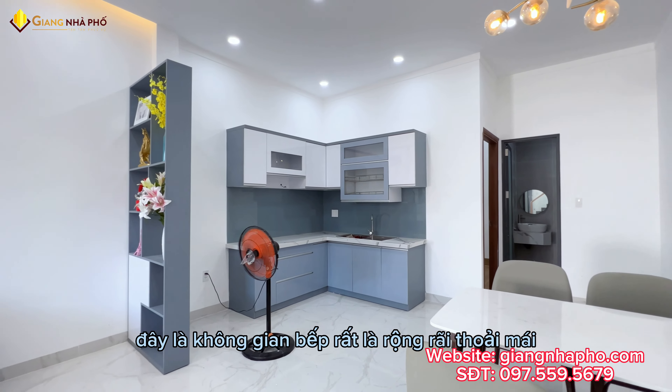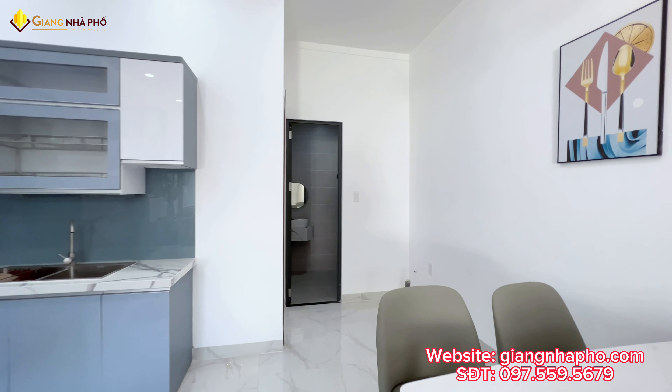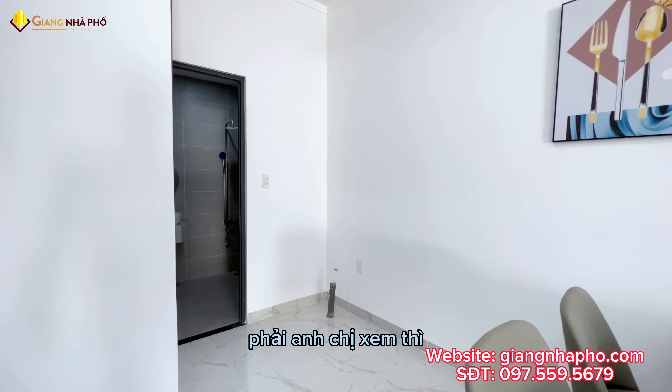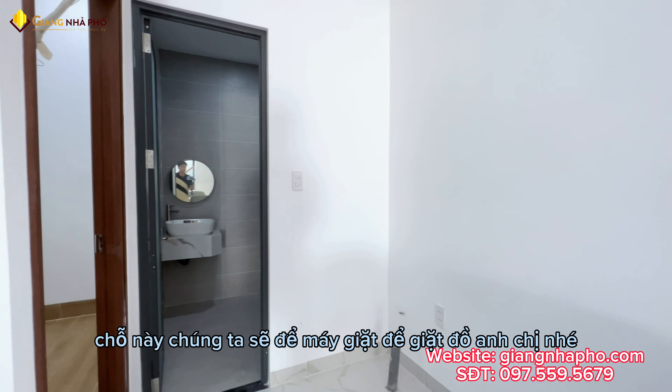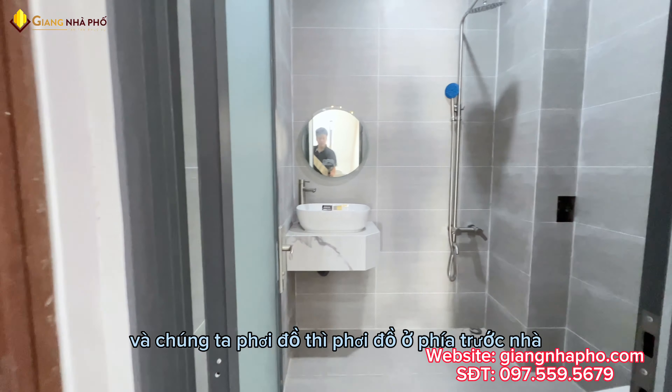Đây là không gian bếp rất là rộng rãi, thoải mái, sạch sẽ anh chị. Phía bên này anh chị xem thì chỗ này chúng ta sẽ để máy giặt để giặt đồ anh chị nha. Và chúng ta phơi đồ thì phơi đồ ở phía trước nha.